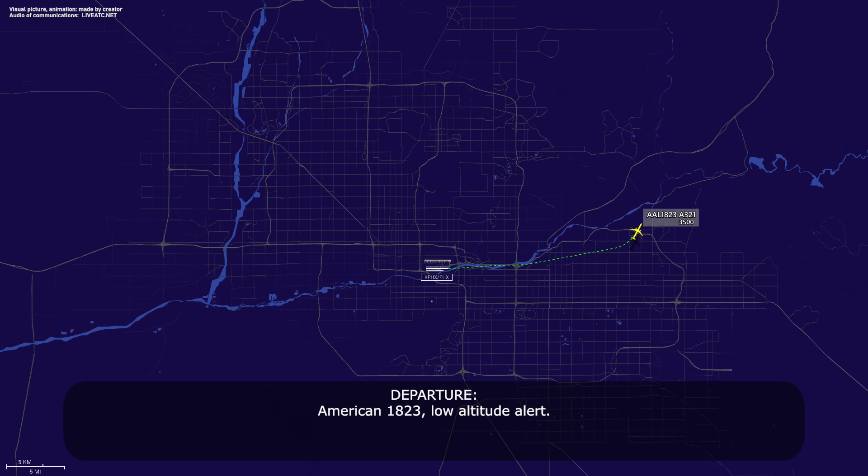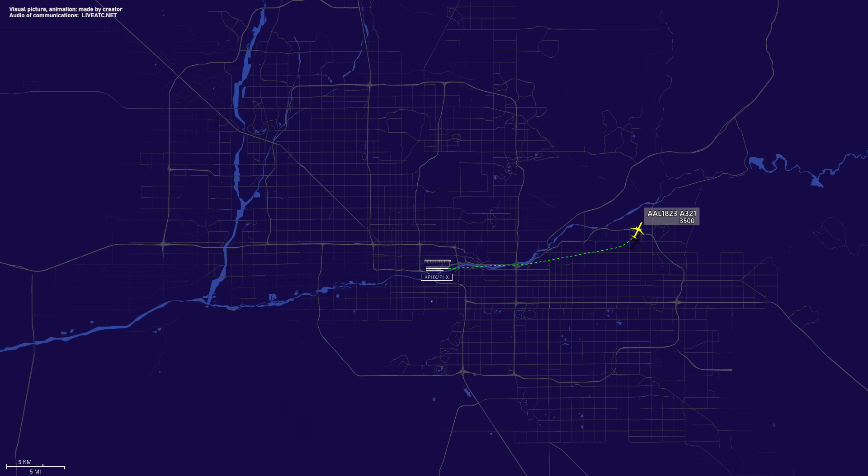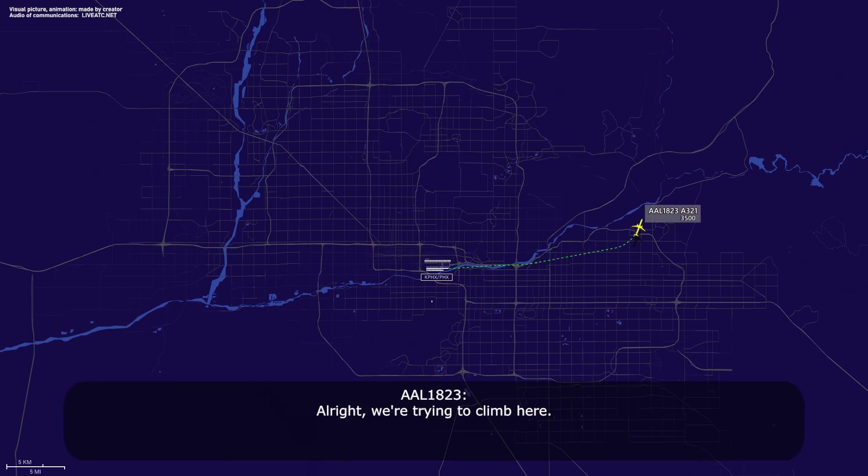American 1823, altitude alert. All right, we're trying to climb here. American 1823, fly heading 260. Heading 260, American 1823.